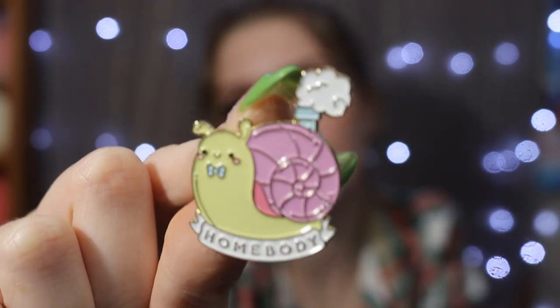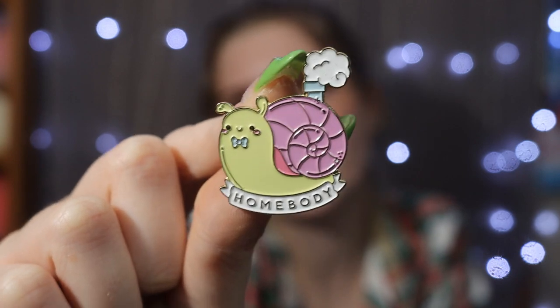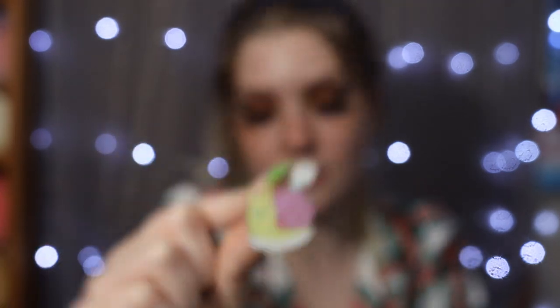We got the little snail! This one's really cute — it says 'homebody,' and the snail has a little chimney, so it's almost like it's a little house. It is absolutely adorable. This is the only one that has a little banner on it, and I am obsessed with this little snail.